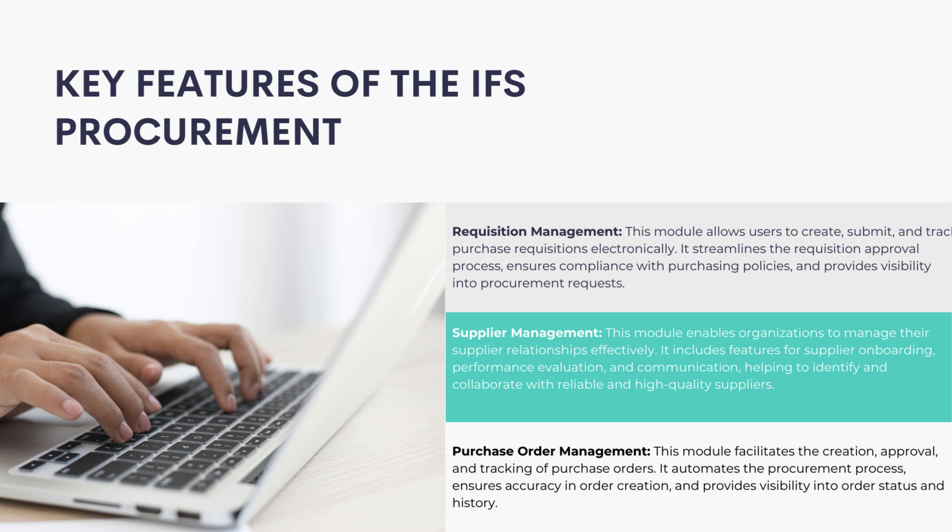Purchase Order Management: This module facilitates the creation, approval, and tracking of purchase orders. It automates the procurement process, ensures accuracy in order creation, and provides visibility into order status and history.